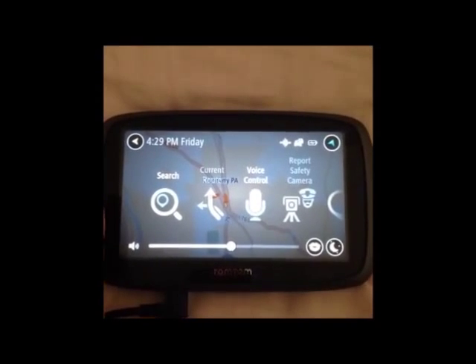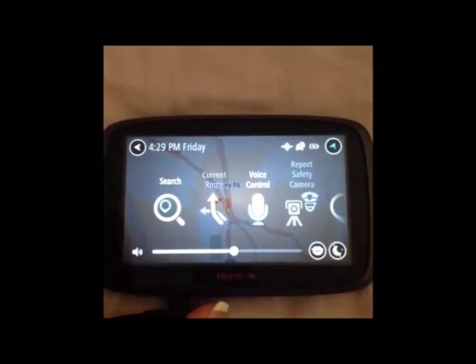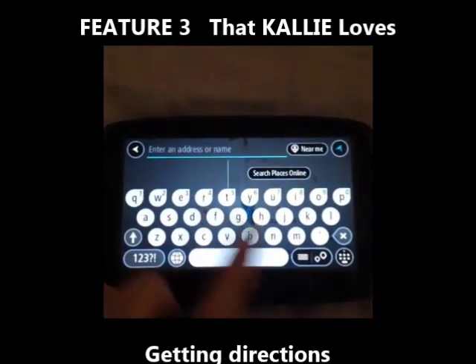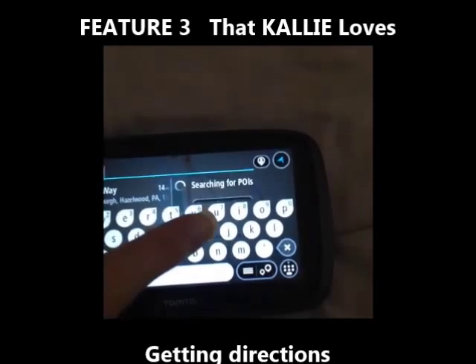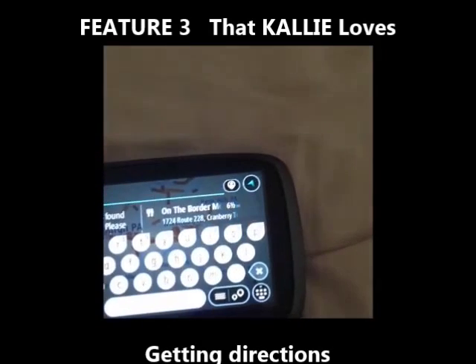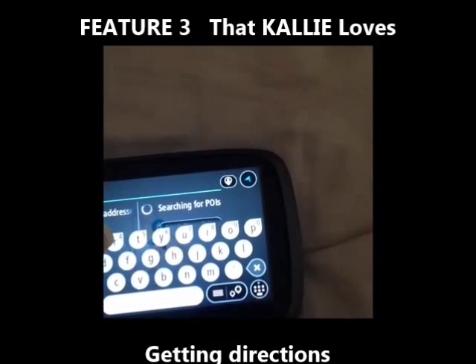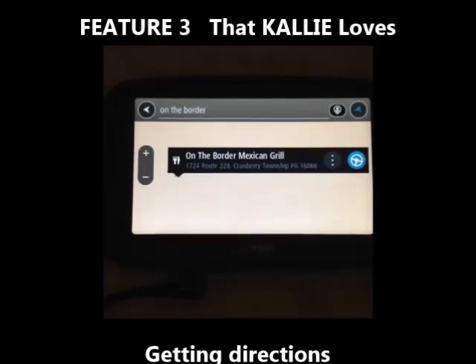Just to show you how to get directions to where you're going — because I haven't really touched on that yet — I will search a restaurant that we went to. I'm going to try not to make any spelling errors, but we'll see. So I'll key in this restaurant and you're going to see how easy it is. I picked the one closest to me.